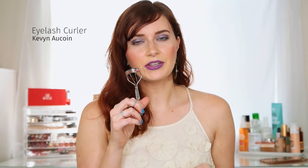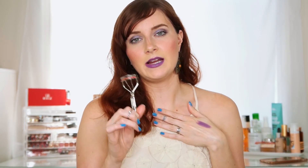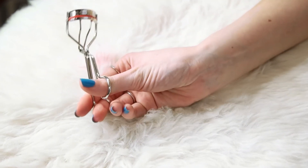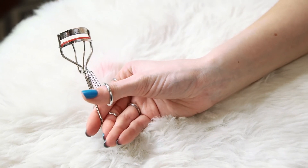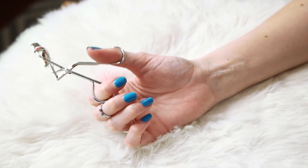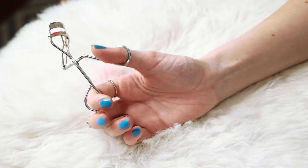One of the next products is a tool — the Kevin Aucoin eyelash curlers. Eyelash curlers are very personal, like mascara, but these are the best in my opinion. They were actually formulated for Cher, who is known for long, voluminous lashes. Lisa Eldridge has also raved about them. Nothing can touch them — they curl eyelashes so easily and the curl sets all day. I even use them on days when I don't wear mascara because they just open up your eyes so much.